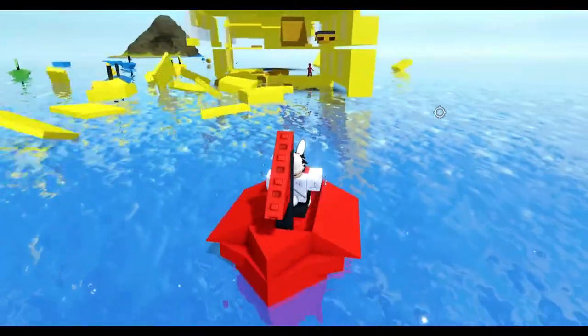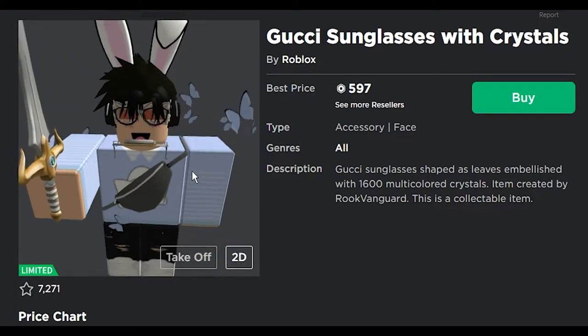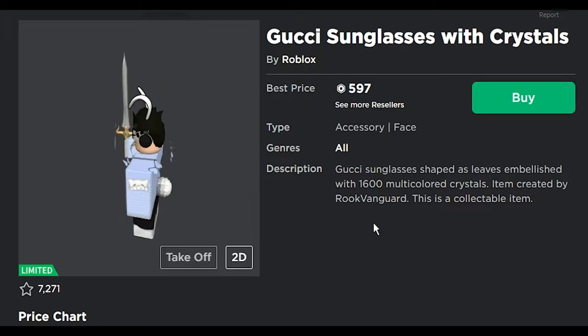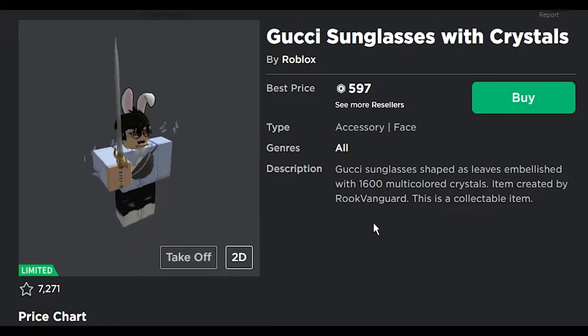Next we got the Gucci sunglasses with the crystals. You can't see them too well with my character, but needless to say, they look black, honestly. Gucci sunglasses shaped by sleeves embellished with 1600 multicolored crystals. Too bad they aren't real crystals. I don't like these glasses though, honestly — I give it something, something not great.